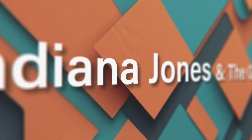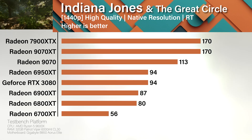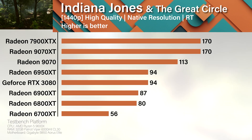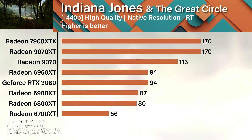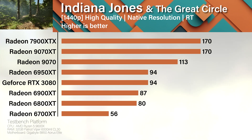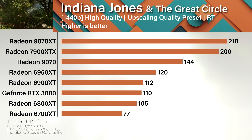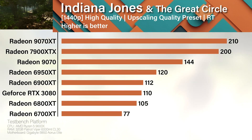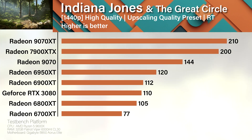With Indiana Jones and the Great Circle there's no way to turn off ray tracing. The XTX and 9070 XT are neck and neck at native 1440p. The non-XT is trying — missing some CUs and clock speed — but still respectable. Turn on upscaling and the 9070 XT finally says 'get in the bin, grandpa' to the XTX. Even the non-XT jumps 25% by just ditching native res. Upscaling — it's not cheating, it's evolution.